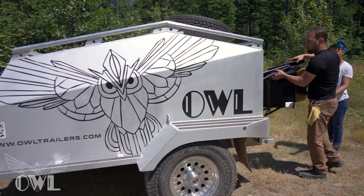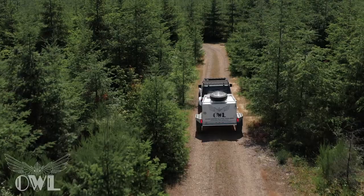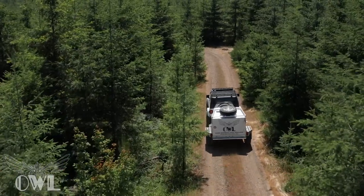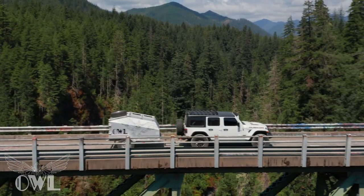OWL is the solution for any camper, hunter, overlander, prepper, or first responder looking for a lightweight and extremely rugged option for the next adventure or natural disaster.